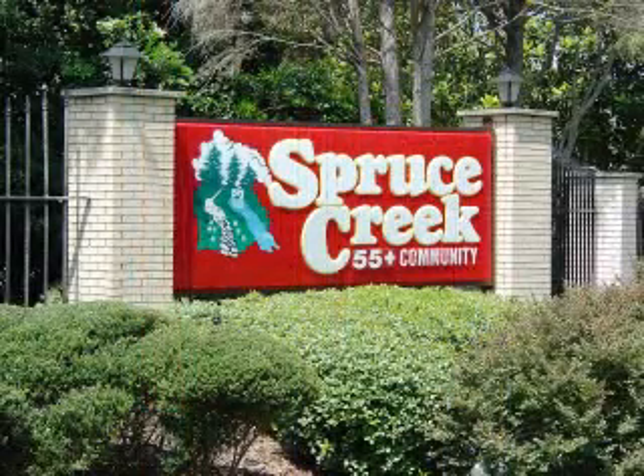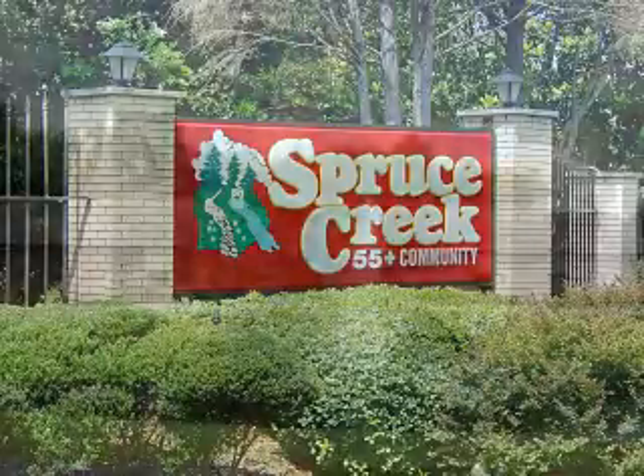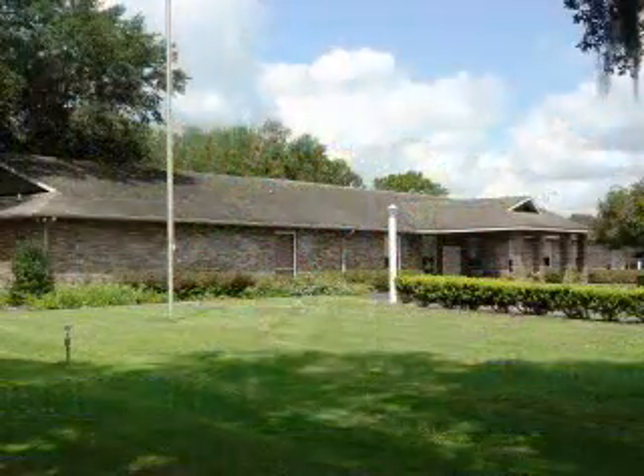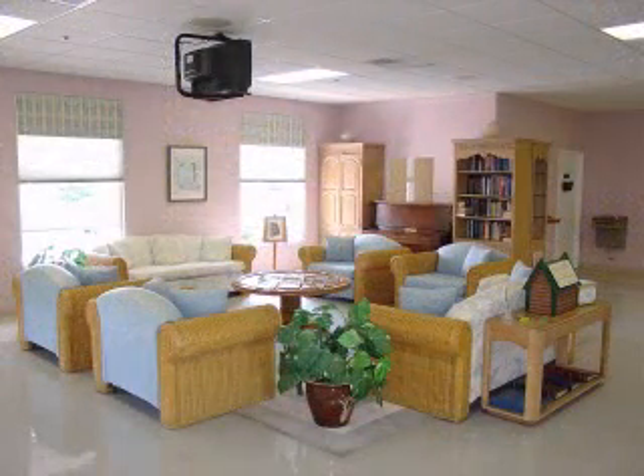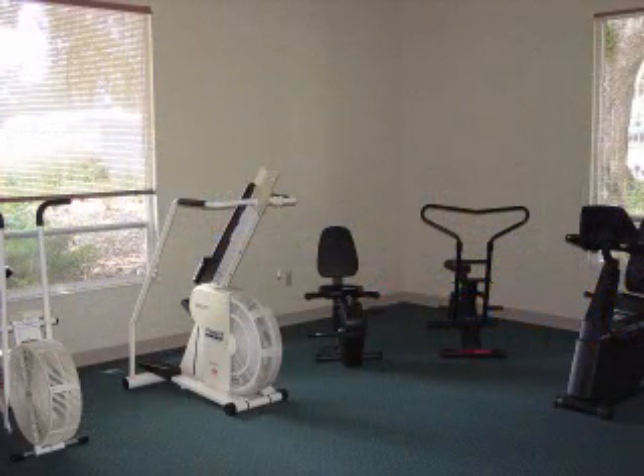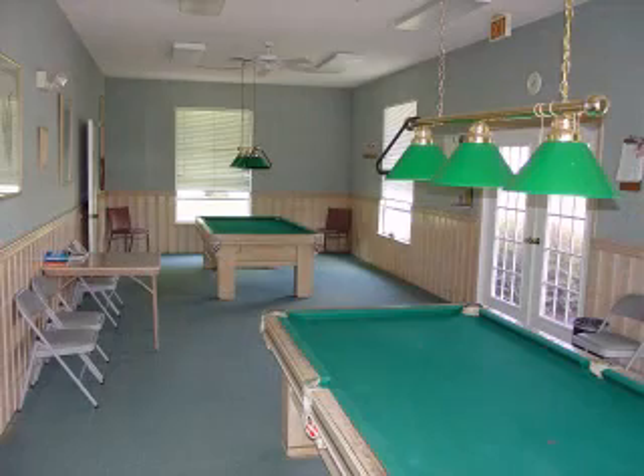Spruce Creek is loaded with amenities, a big attraction for home buyers when considering this type of community. The main clubhouse features a gathering area for informal conversation and a large room for festive gatherings. Separate areas have been set aside for a workout room and for billiards.